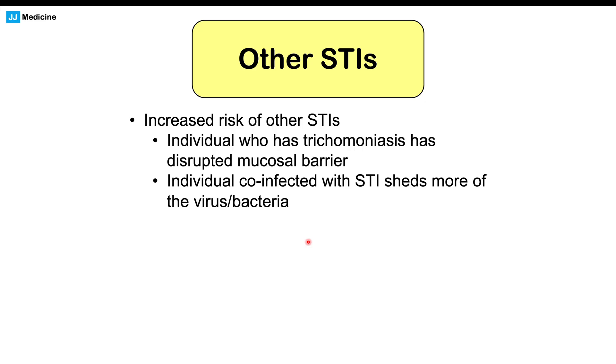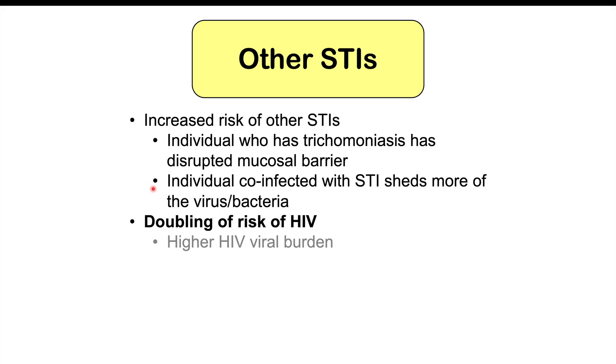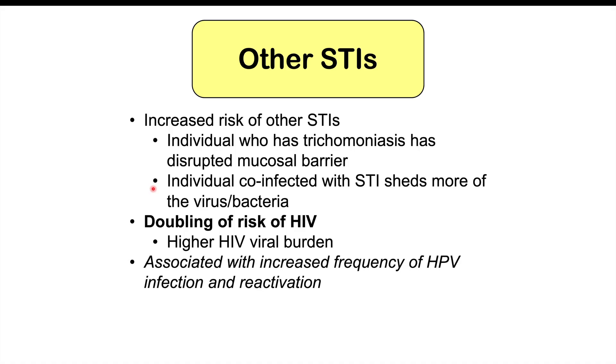This is especially important for HIV. We see a doubling of the risk of HIV in individuals who have trichomoniasis due to those same factors. Individuals who have trichomoniasis and also HIV have a higher HIV viral burden, as they're exposed to more HIV and end up becoming more infected with it.